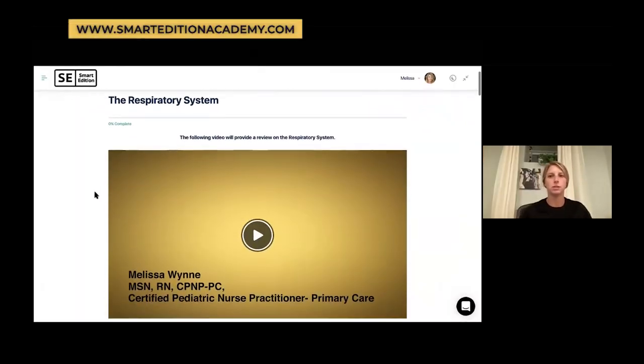The respiratory system. So in this session, we will go over what the respiratory system is, what makes up the respiratory system, and basically how it works. So first, what is the respiratory system?